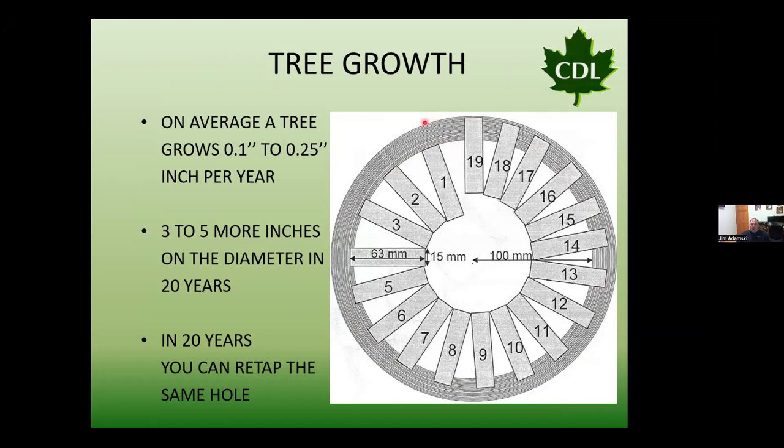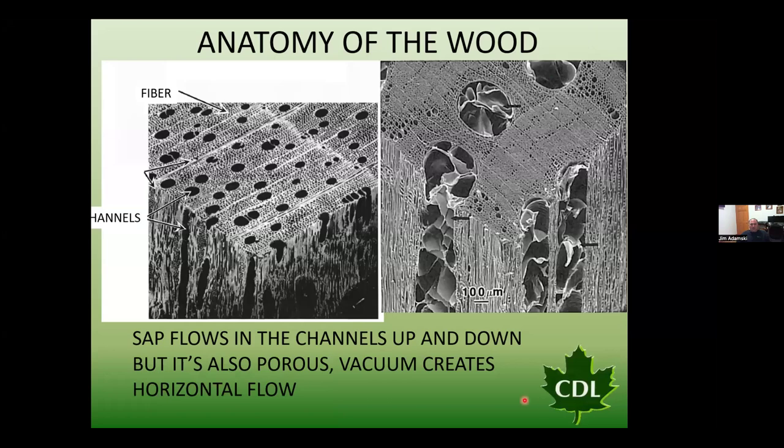We can actually go back on year 20 and tap right back in the position that hole number 1 was, and we should not hit that old tap hole if our tree is healthy and growing a tenth to a quarter inch a year. The anatomy of wood has channels that sap flows up and down in through the freeze-thaw process. If we're using vacuum, we can also move sap horizontally through the channels.